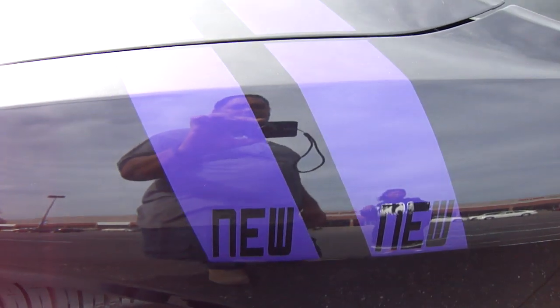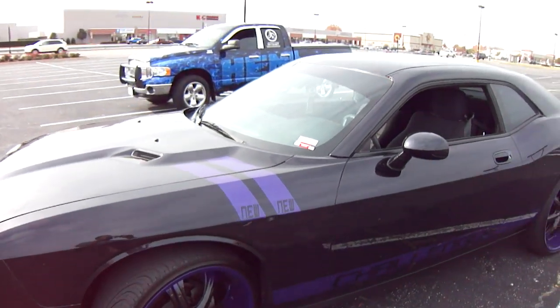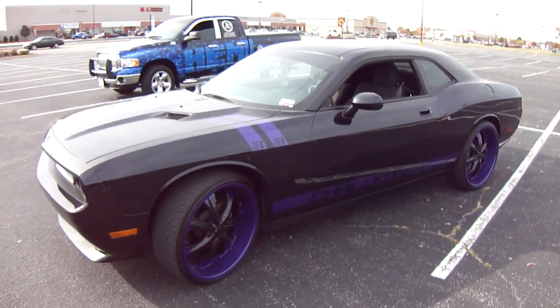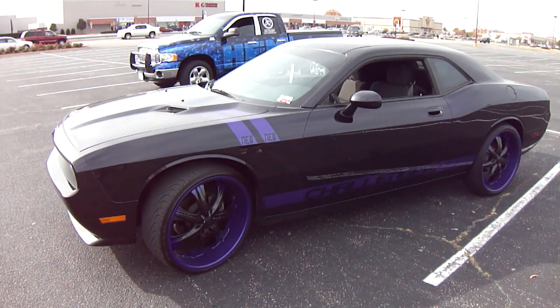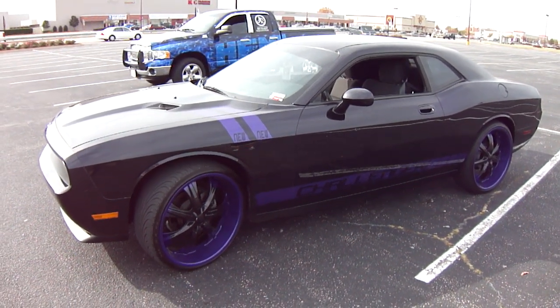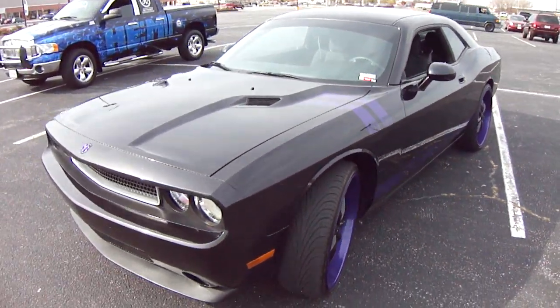Y'all see it. Nunu right there in the stripes. And just to let y'all know, this is all paint — it ain't no stickers. It's all paint. Then we went a step further and added the purple ice to the vehicle.